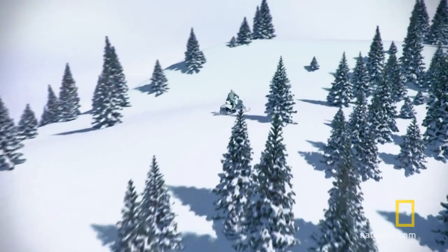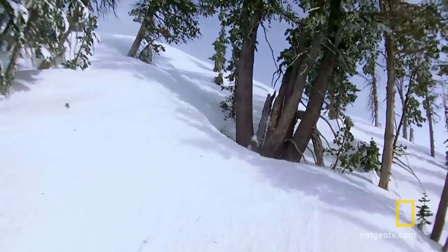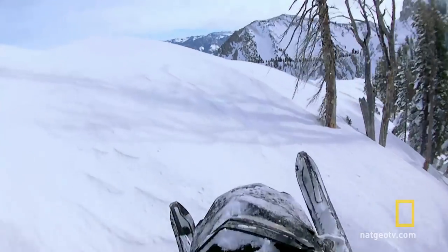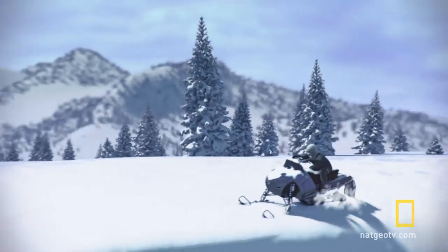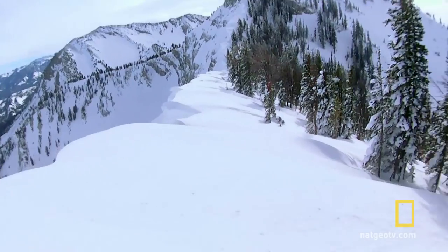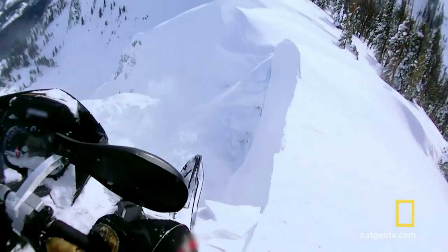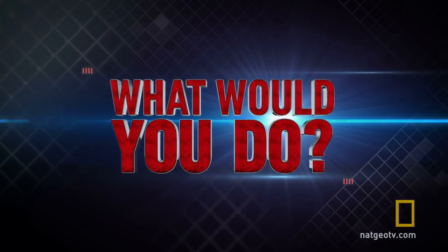If you were on the precipice of this disaster, would you know what to do? Get ready, because we're taking you to the edge to see if your instincts would keep you alive. What would you do?